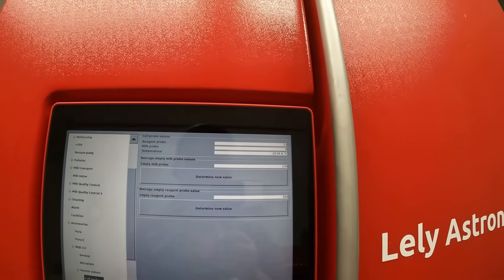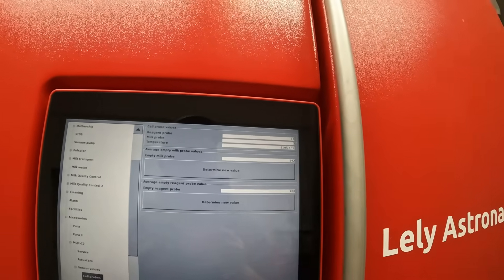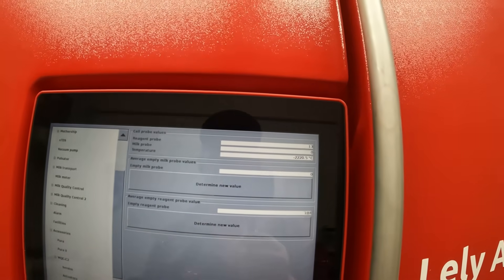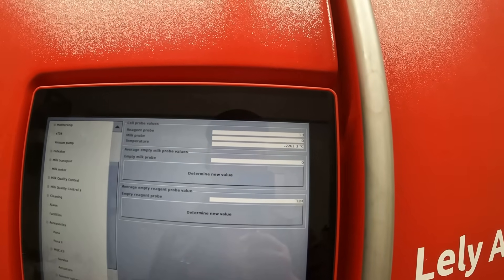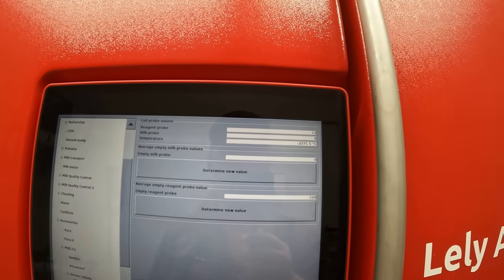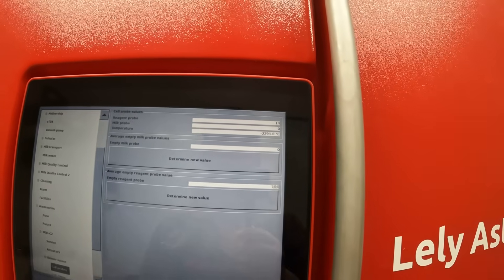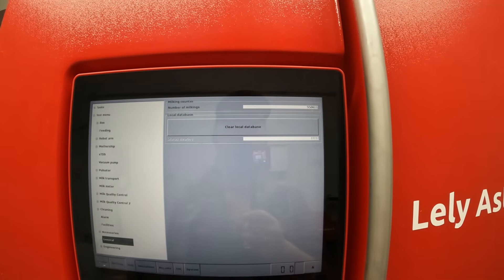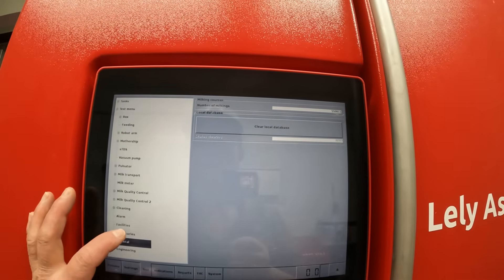The empty milk probe value was 142, now it's zero. The empty reagent probe average is 104. Test routines — it has question marks in the status clearing. I think I went somewhere I shouldn't. Okay, hold on here.